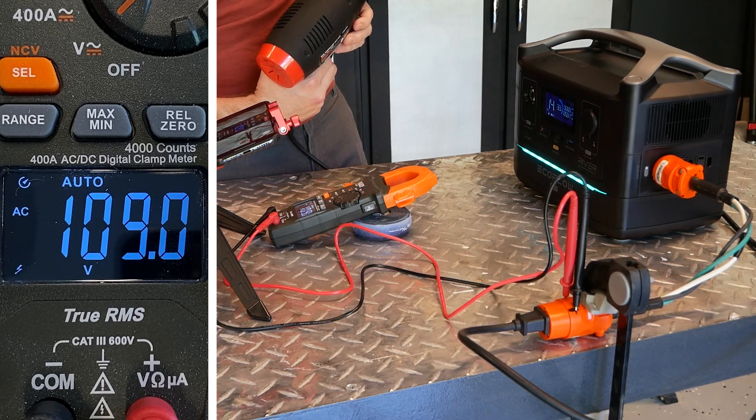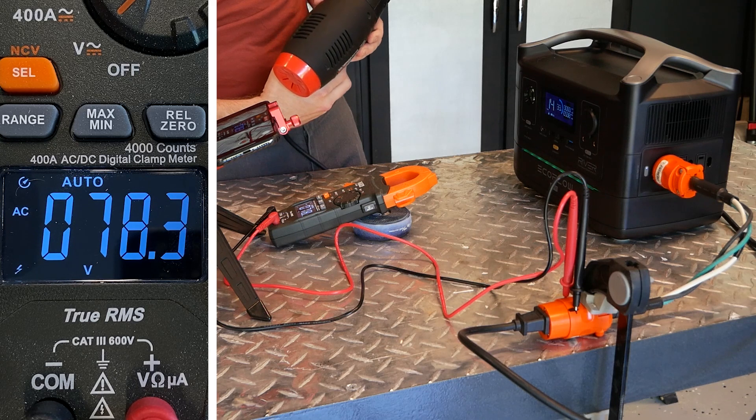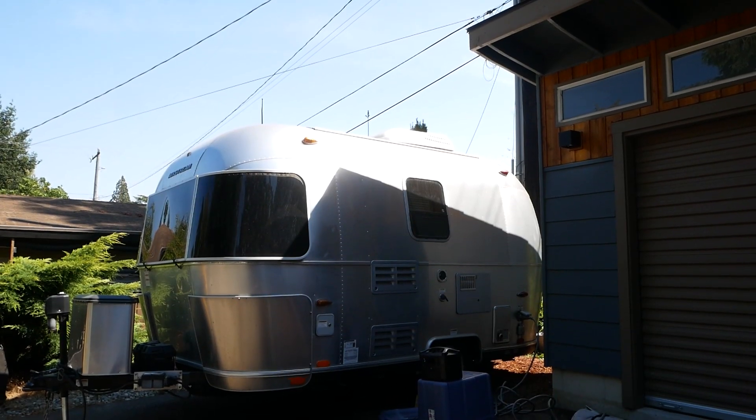Let's kick that up a bit — turning the heat gun on high draws 12 amps, and the voltage drops to 78.3 volts. That's a big problem. Equipment designed to run on 120 volts AC will not run properly on 78 volts, and you'll very likely damage whatever you're trying to power in the process.